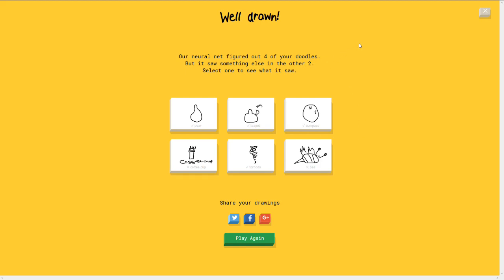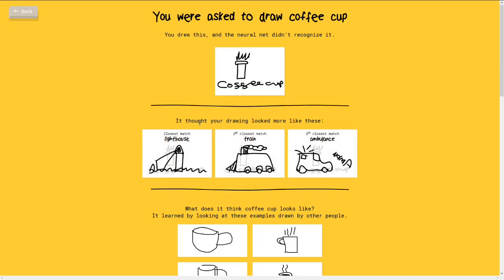Our neural net figured out four of your doodles but it saw something else in the other two. Select one to see what it saw. Okay. So coffee cup. Let's have a look. So this is what other people have been drawing. Right. So we drew that. It thought your drawing looked like a lighthouse.